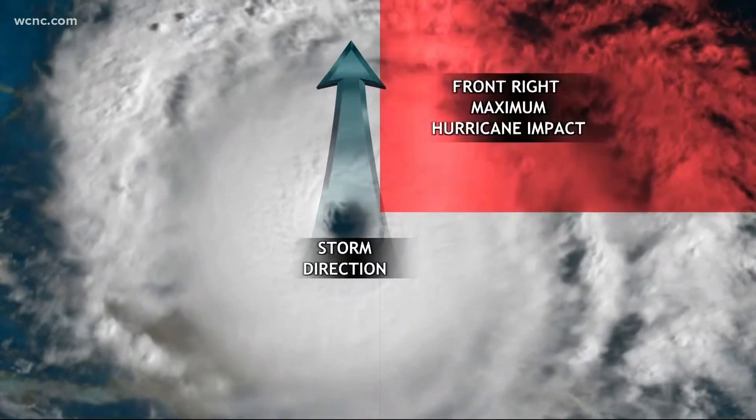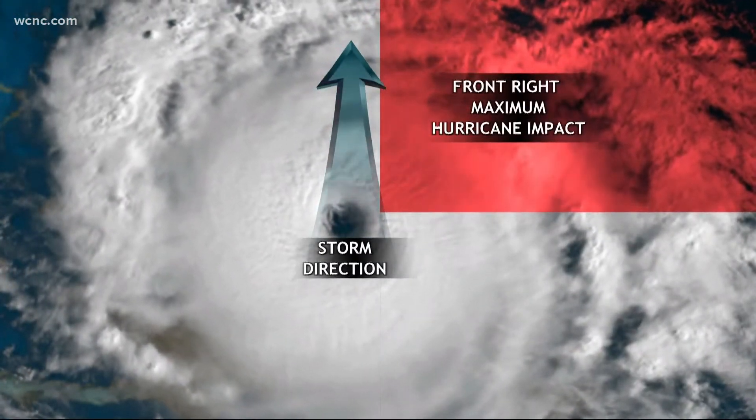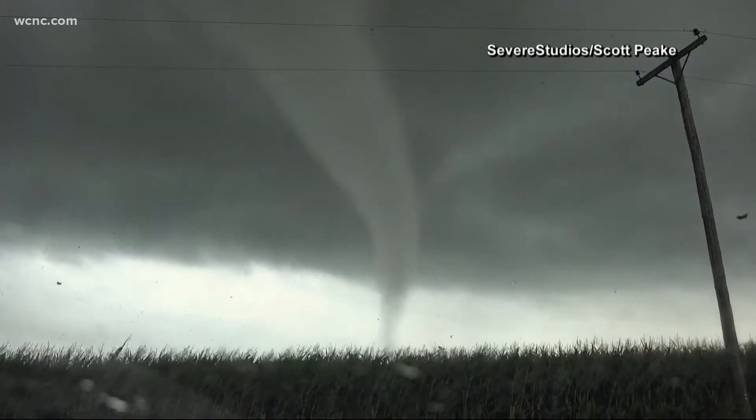The right front of any tropical cyclone is the most dangerous throughout its life cycle. This is where the winds are the strongest and tornadoes are most common.